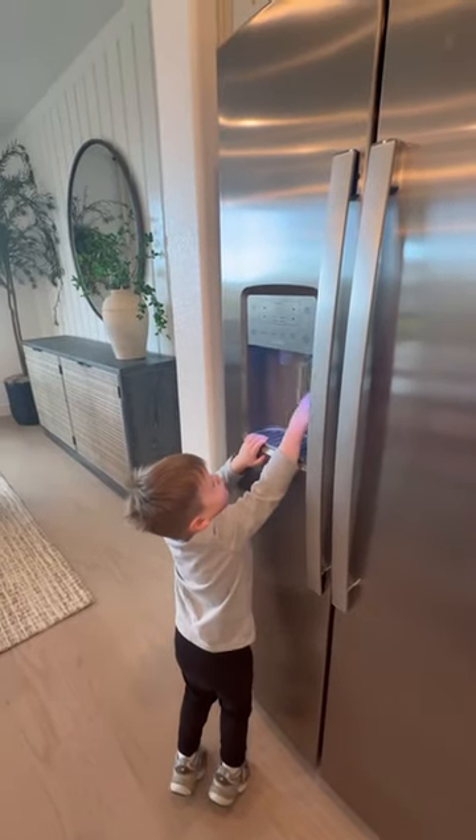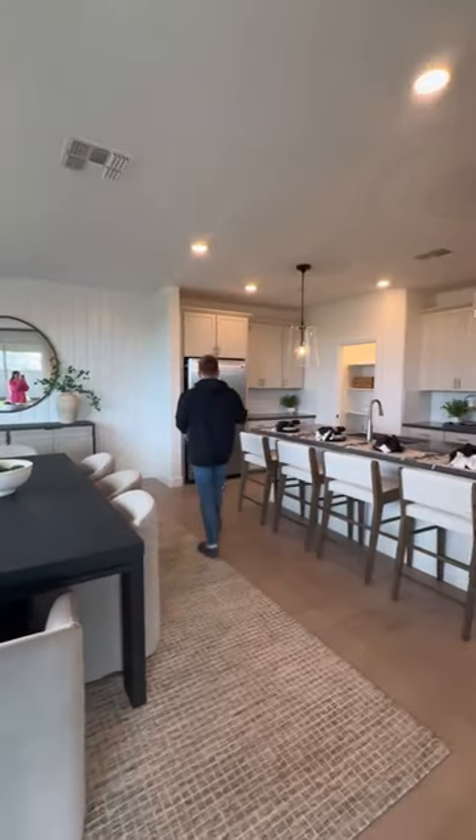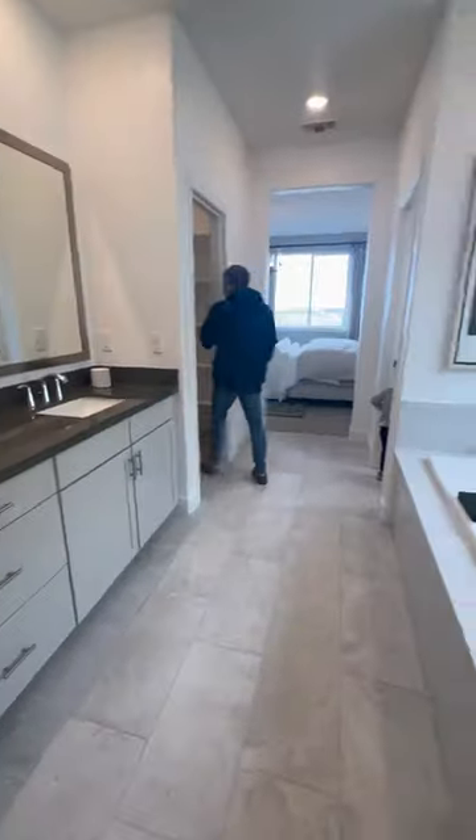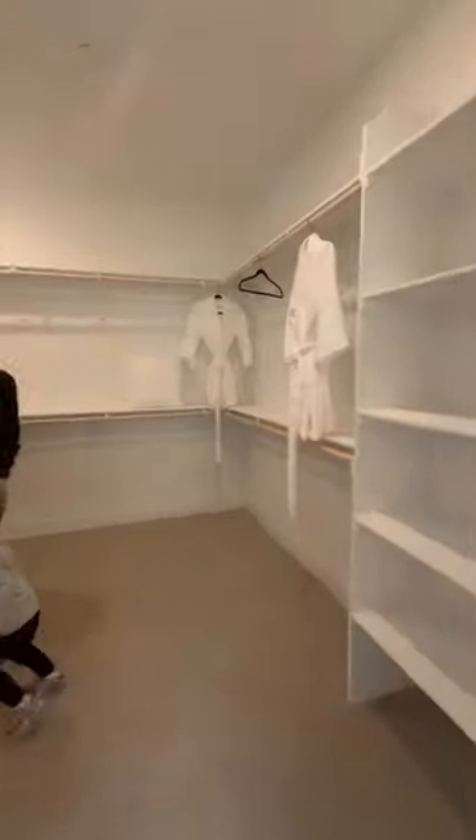We ended up in the last house and this one was our favorite. The downstairs was just so open and spacious, and the upstairs was pretty similar to the other houses but just had a better layout. We're not buying until March, so hopefully this house is still being built then.